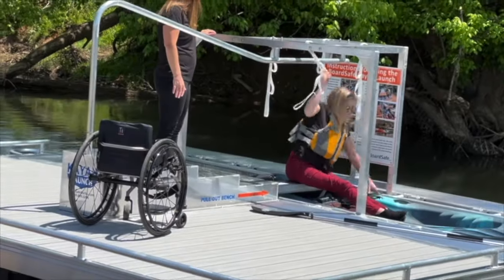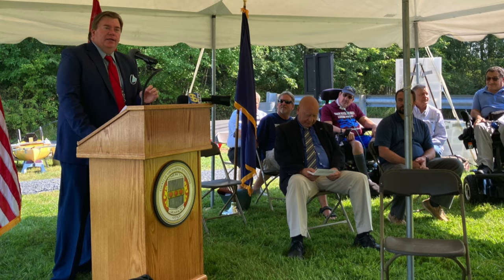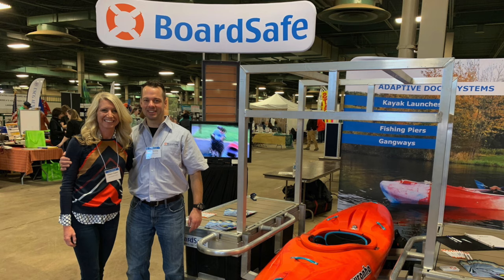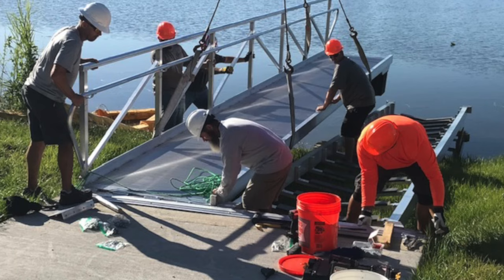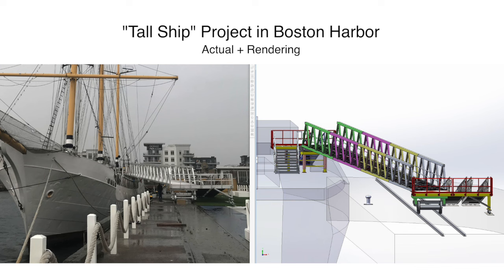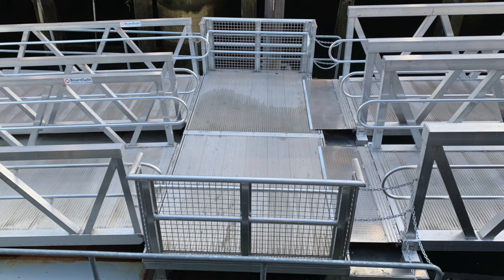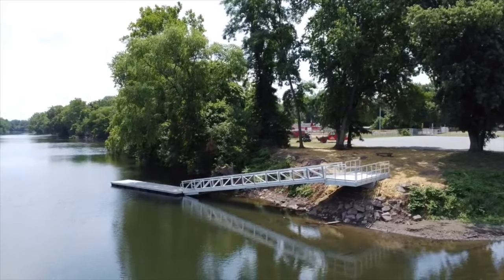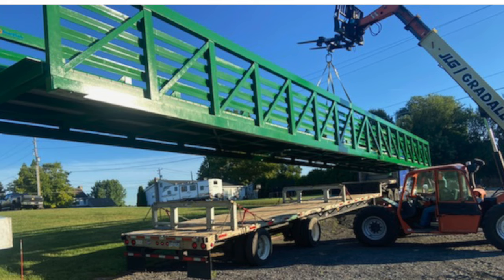Since then, BoardSafe continues to champion adaptive accessibility for waterfronts across the USA. This commitment to education and advocacy has made BoardSafe a leading voice in aquatic recreation accessibility, as well as the manufacturing source for the best performing and highest quality launch systems available. With BoardSafe's expertise in engineering and manufacturing, they were able to expand into aluminum pedestrian bridges to meet growing customer demand. Today, there are many BoardSafe aluminum pedestrian bridges across the United States, connecting trail systems and improving access to the great outdoors for all to enjoy.